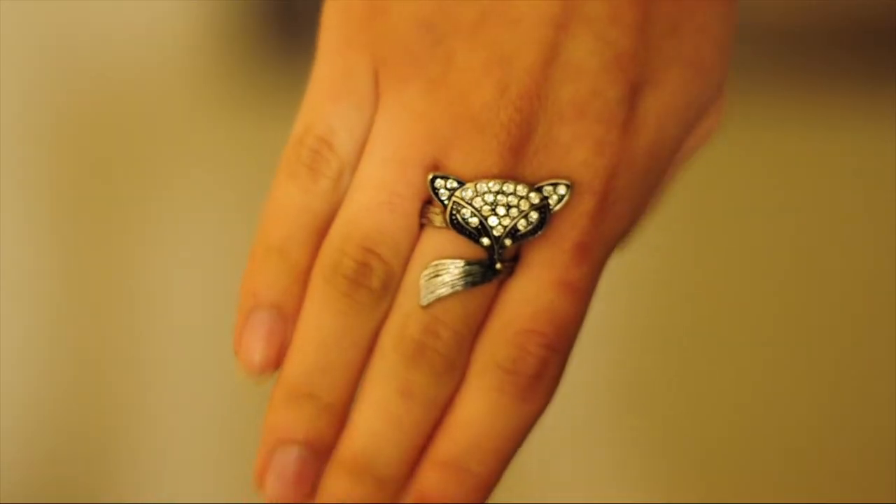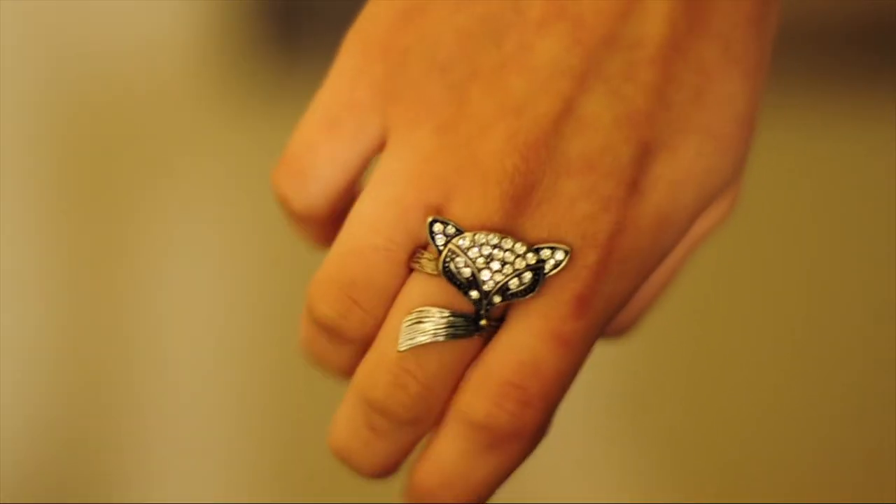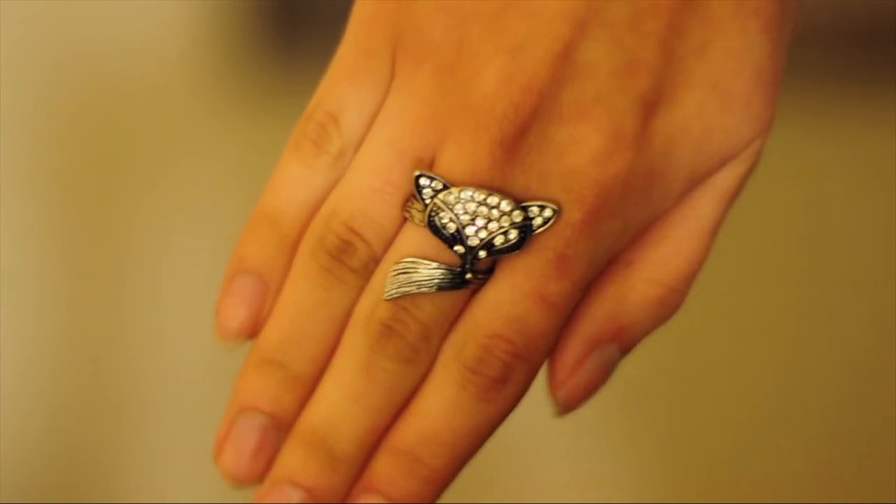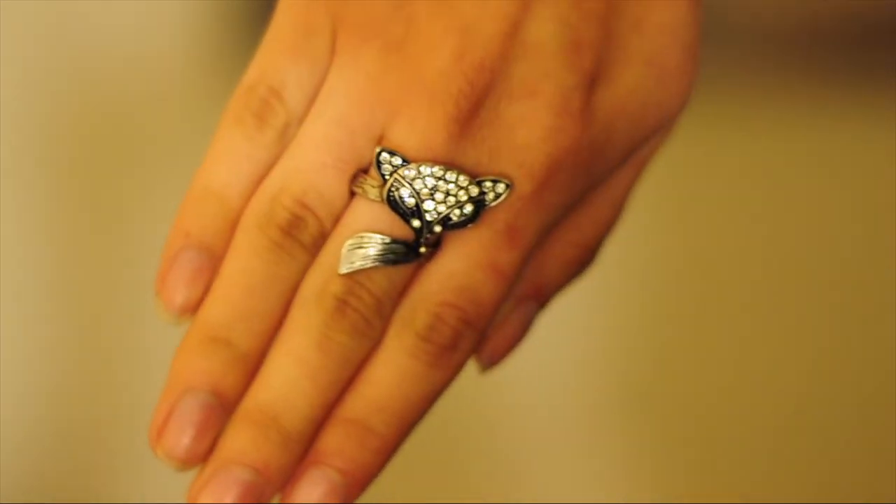The last jewelry item that I got is this cute little fox ring. I don't know if you can see him — I'll do some close-ups on all these items. But he's just so cute. I love the detail on his face and I think it's really cool how this is his tail — it like wraps around so it will wrap around your finger. And I just love him. I think I'm going to be wearing him so much.